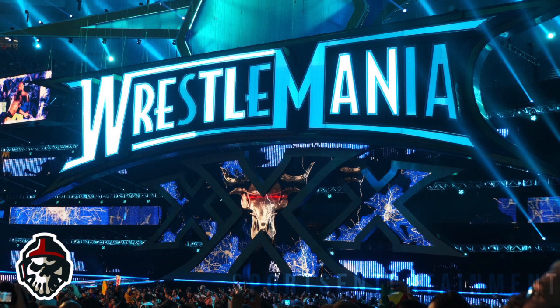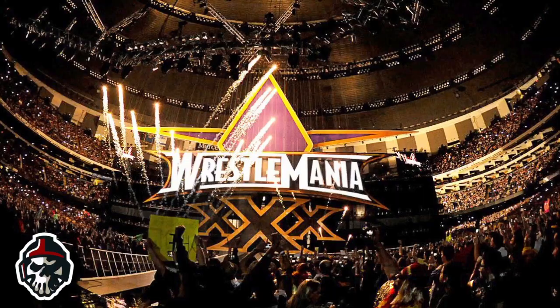Much like Wrestlemania 34, the fact it was indoors allowed WWE to use lights and lasers to their advantage, and they certainly did, creating some epic entrances such as Triple H's, and overall delivering one of the very best stage designs in history.